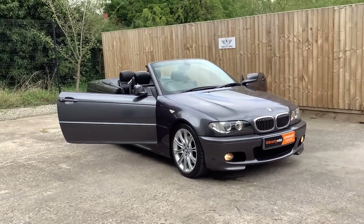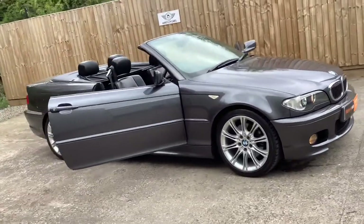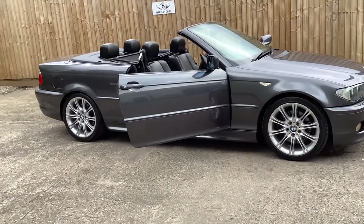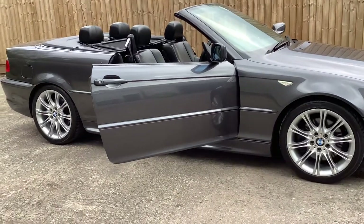Welcome to Hartley Cars and welcome to sunny — or should I say windy sunny — Wigan today. Here we have another presentation of our BMW E46 with one private owner and great provenance.